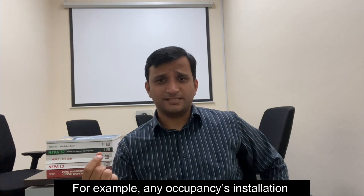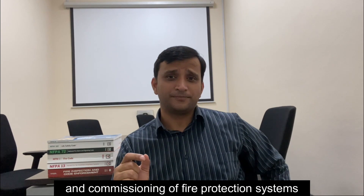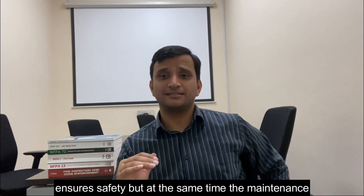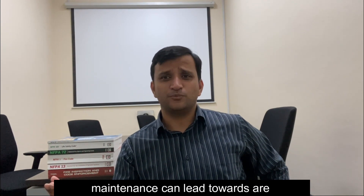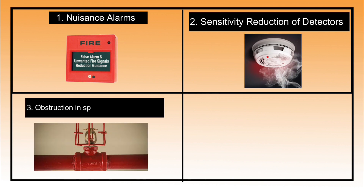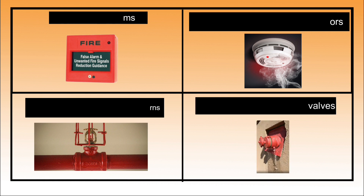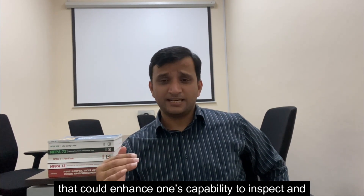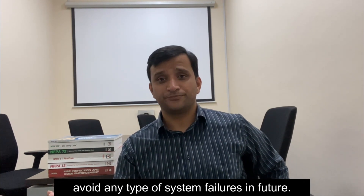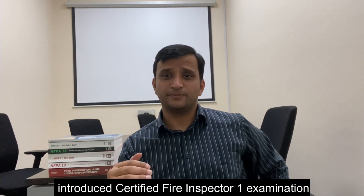For example, any occupancy's installation and commissioning of fire protection systems ensures safety, but the maintenance of these systems can never be neglected. Major problems from improper maintenance can lead to reduced sensitivity of detectors, obstruction of sprinkler spray patterns, defective water control valves, and more. Local entities wanted a certification that could enhance one's capability to inspect and avoid system failures, therefore the NFPA certification board introduced the Certified Fire Inspector One examination.